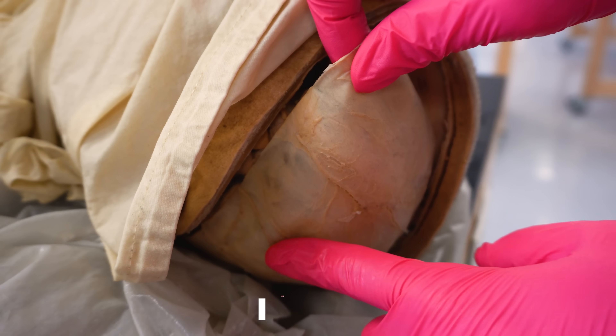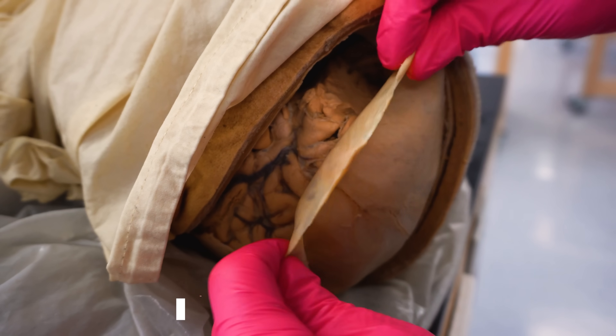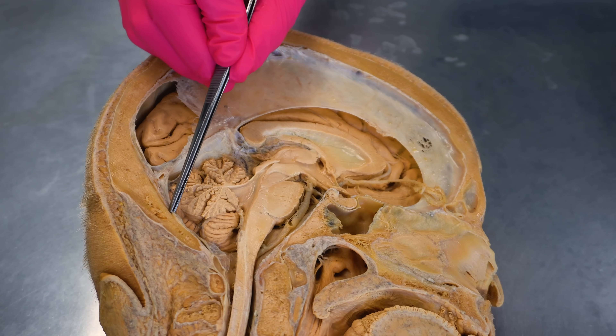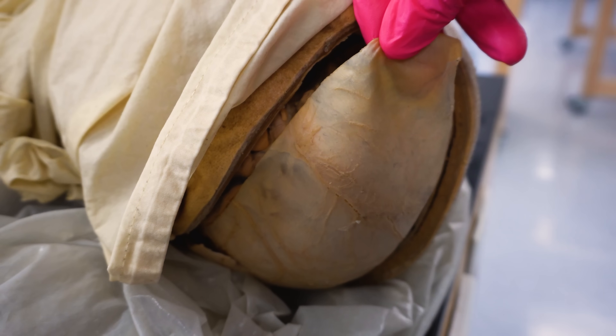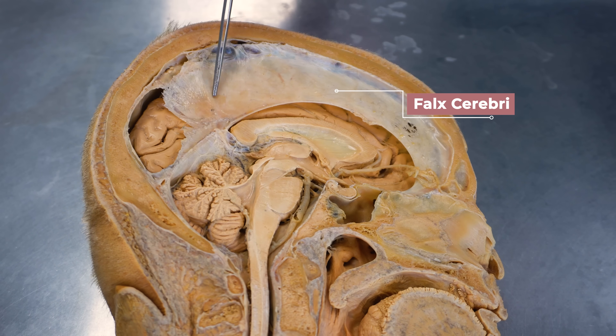Right under the skull you can see the toughest outermost layer: the dura mater. Dura means tough and mater means mother — so, tough mother. The name comes from old anatomists erroneously believing that all tissues of the body arose from the meninges. This is a thick membrane made up of dense irregular connective tissue — mostly collagen fibers scattered in all directions — and it attaches to the inner surface of the skull. The dura mater provides structural support and protects against mechanical stress. It also folds inward to create partitions, like the falx cerebri, which separates the two hemispheres of the brain, and the tentorium cerebelli, which divides the cerebrum from the cerebellum.